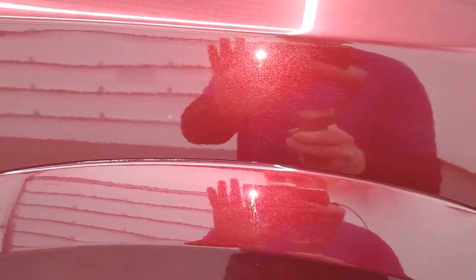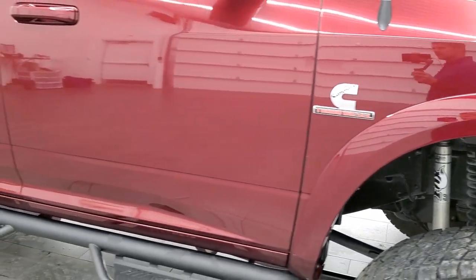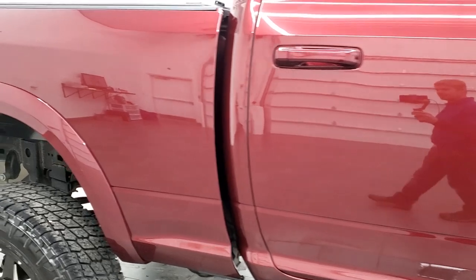Delmonico Red has a lot of metal flake in it. It's really a sparkly color in the light — it looks really good. And as you go down this side of the truck, take note of how clean the body is and how reflective and mirror-like that paint is.